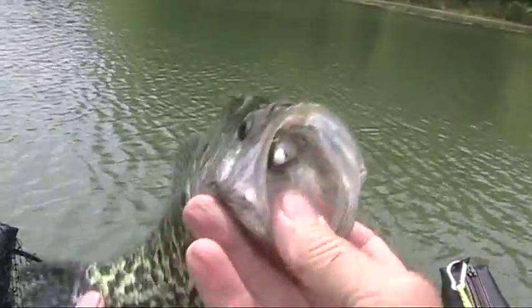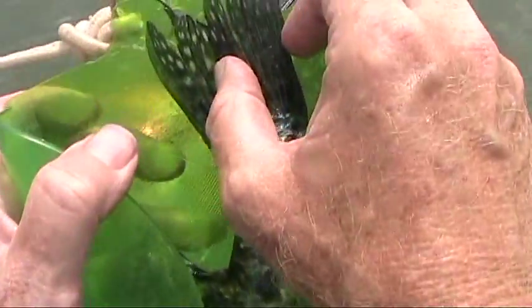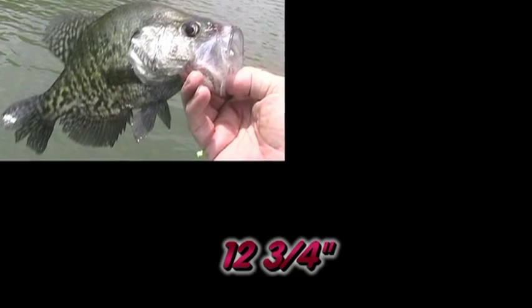I'll put them on the scale in just a second, don't go away. He's sitting just at a pinch shy of 13 inches. Welcome aboard!